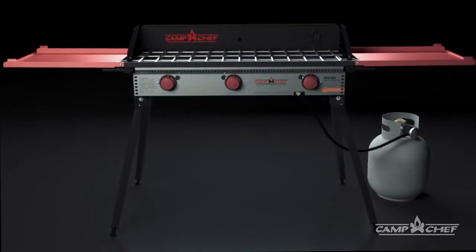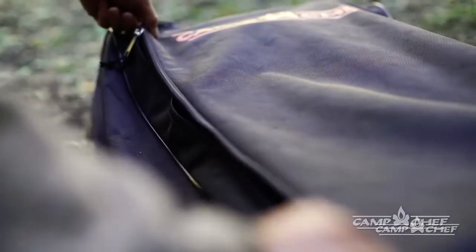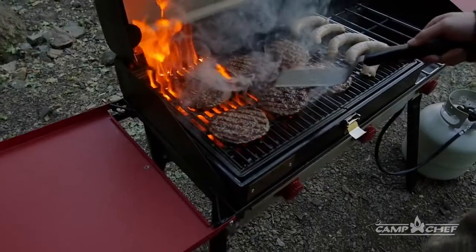For over 25 years, Camp Chef set the standard for outdoor cooking with a powerful, easy-to-use stove.